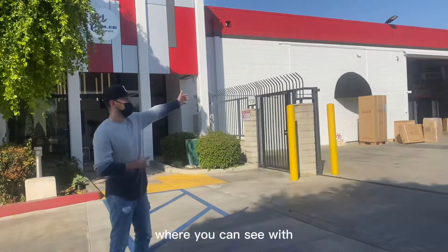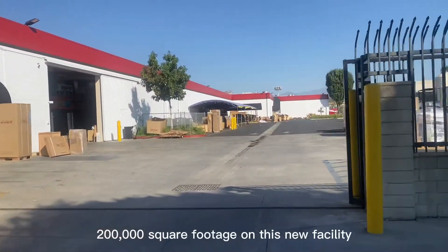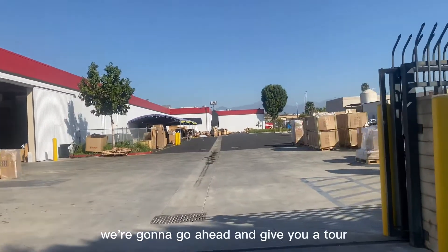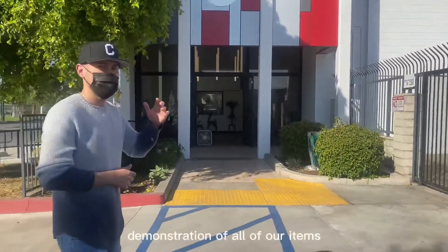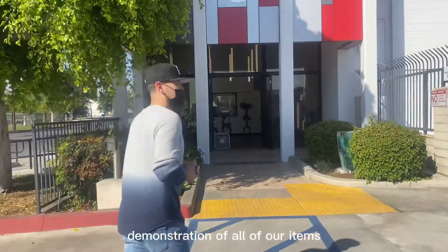What you can see is 200,000 square footage in this new facility. We're going to go ahead and give you a tour, show you the inside, show you the warehouse, and give you a little demonstration of all our items here.